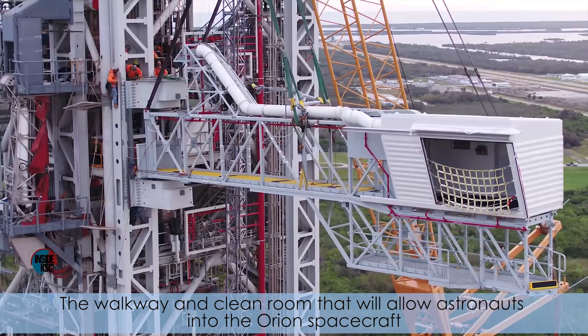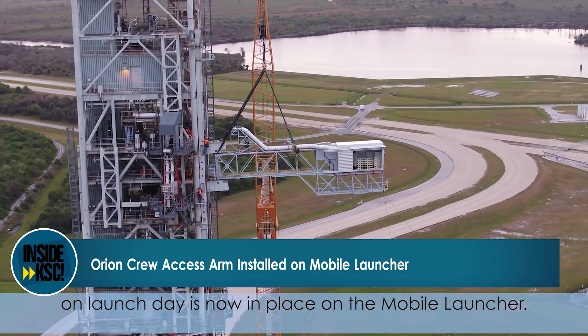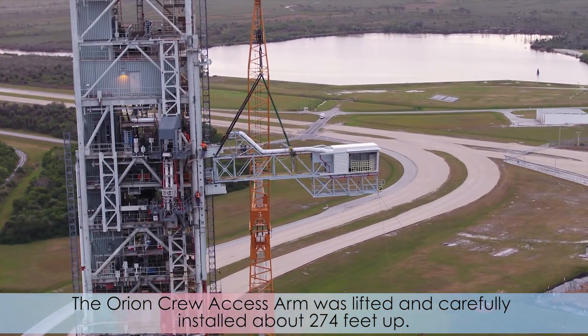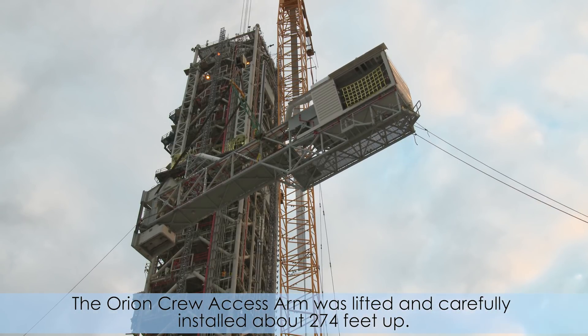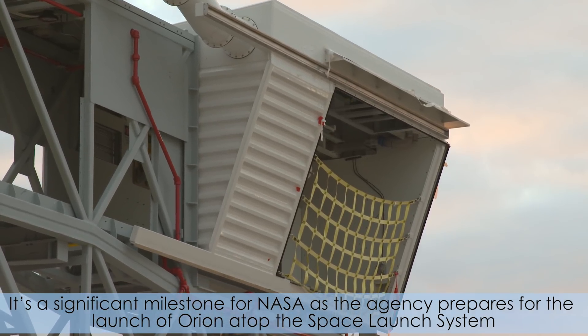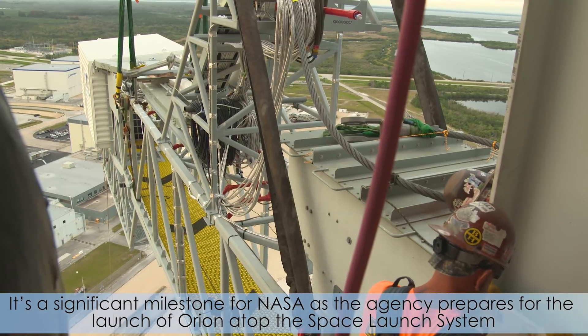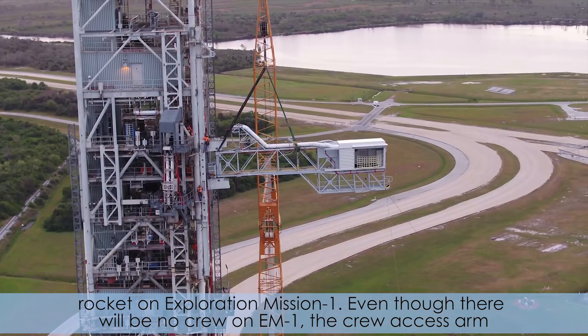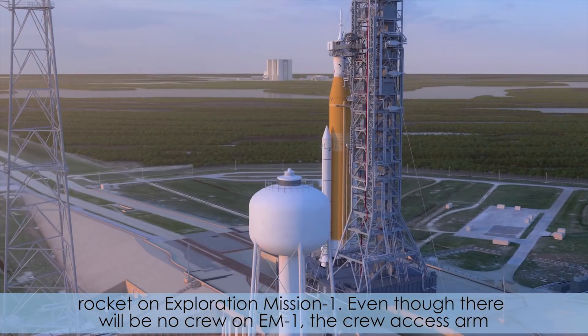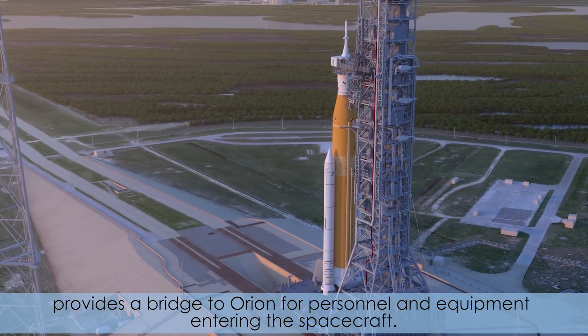The walkway and clean room that will allow astronauts into the Orion spacecraft on launch day is now in place on the mobile launcher. The Orion crew access arm was lifted and carefully installed about 274 feet up. It's a significant milestone for NASA as the Agency prepares for the launch of Orion atop the Space Launch System rocket on Exploration Mission 1. Even though there will be no crew on EM-1, the crew access arm provides a bridge to Orion for personnel and equipment entering the spacecraft.